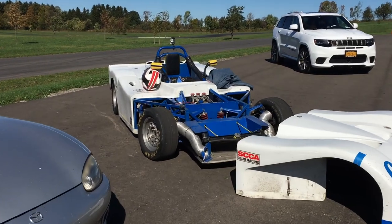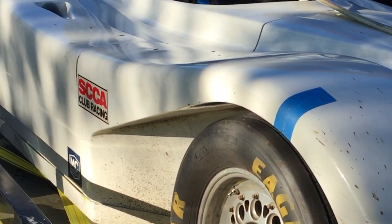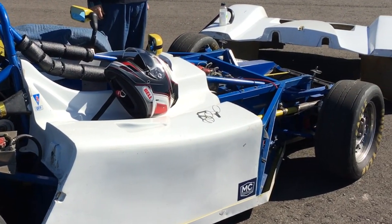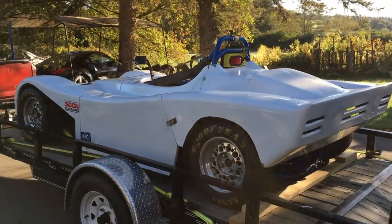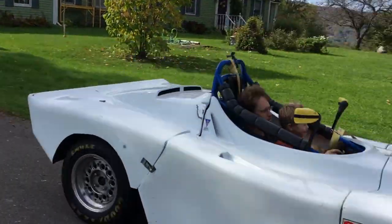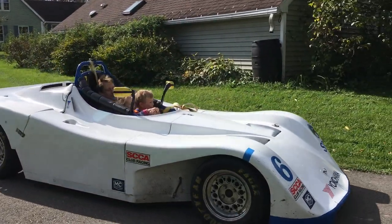This is a mid-1980s Renault Spec Racer, but in 1995 a previous owner upgraded it to the Spec Racer Ford configuration with a 1.9 liter engine. My dad discovered it on eBay, and I was amazed at how much race car you can buy for about the same price that we paid for our decade-old used family minivan.